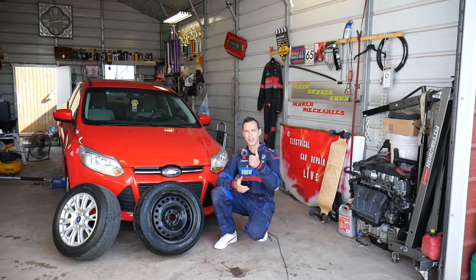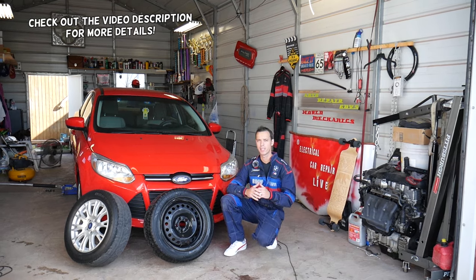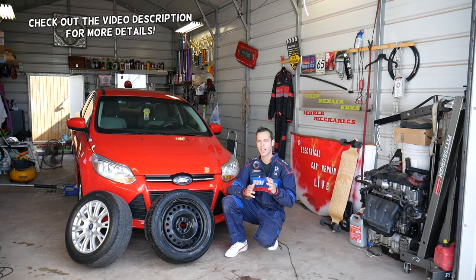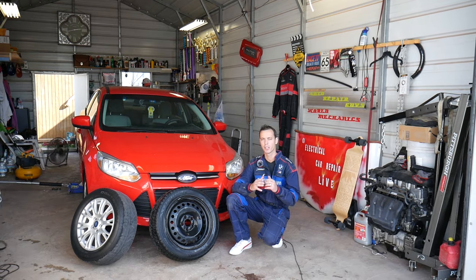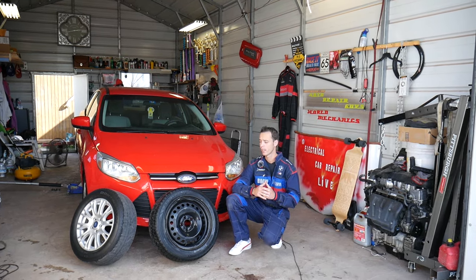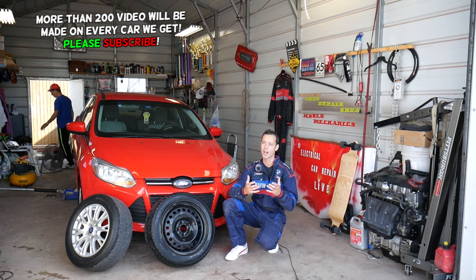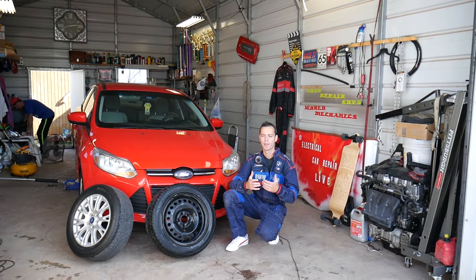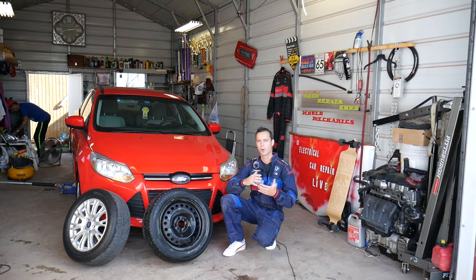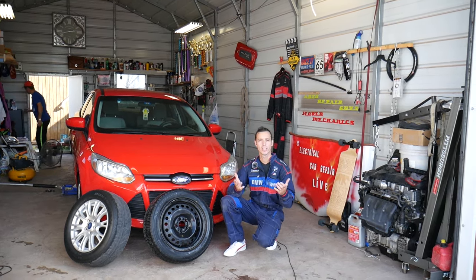Hey guys, welcome back to Auto Repair Guys — thank you for watching and subscribing. If your car vibrates when you go down the highway, we'll explain what can cause that. There are four things I can think of. We'll explain if the vibration appears at 50 miles an hour and disappears at 60, and if the vibration increases with speed, we'll explain what causes that as well.